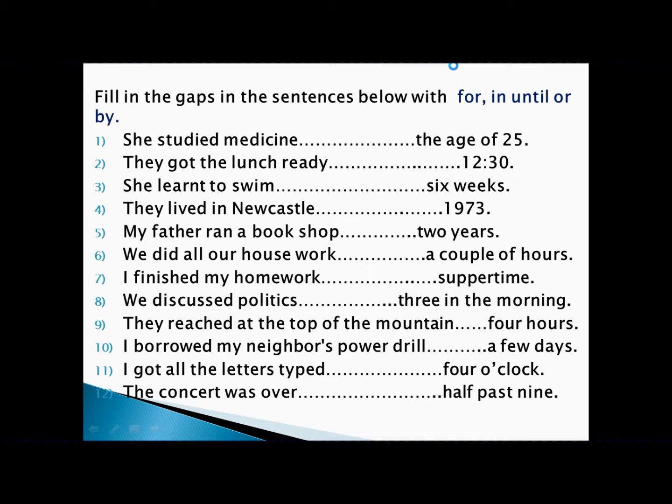'She learned to swim in six weeks.' Learning to swim is an achievement, six weeks is a period of time — so we write 'in.' 'They lived in Newcastle until 1973.' Living in Newcastle is an activity, 1973 is a point of time — so we write 'until.' 'My father ran a bookshop for two years.' Running a bookshop is an activity, two years is a period of time — so we write 'for.'